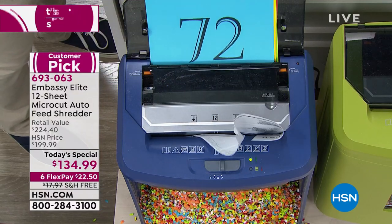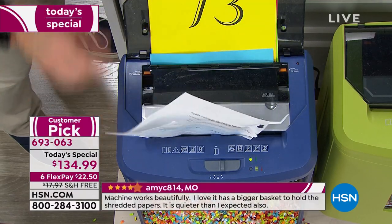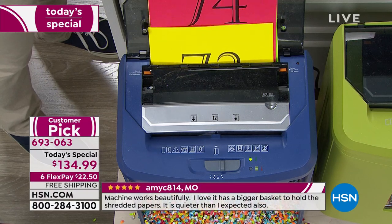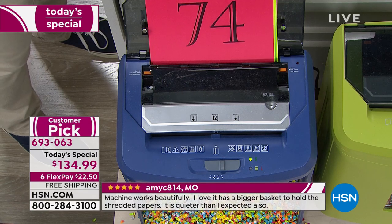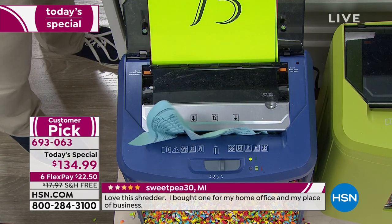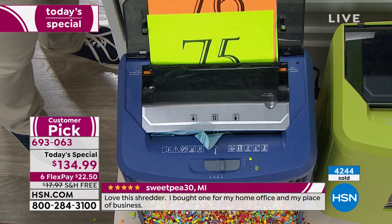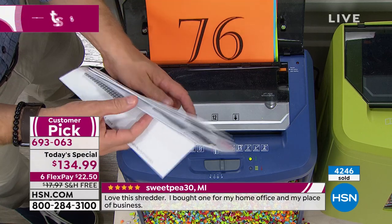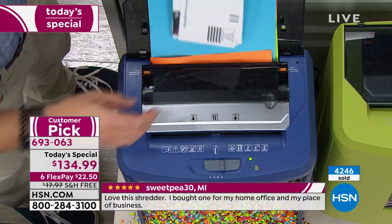I was able to go through all of that. There are days where I have stacks sitting right on top of my shredder until I can get to it. What's amazing about this one and why it is so popular — how many have already gone since midnight? Over 4,200. Because this one, you pop the stack on the auto feeder and you walk away. All this junk mail, I can just load it right in here.